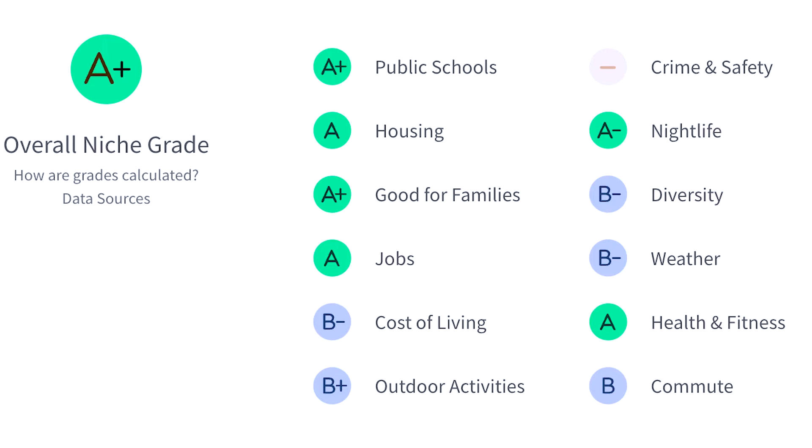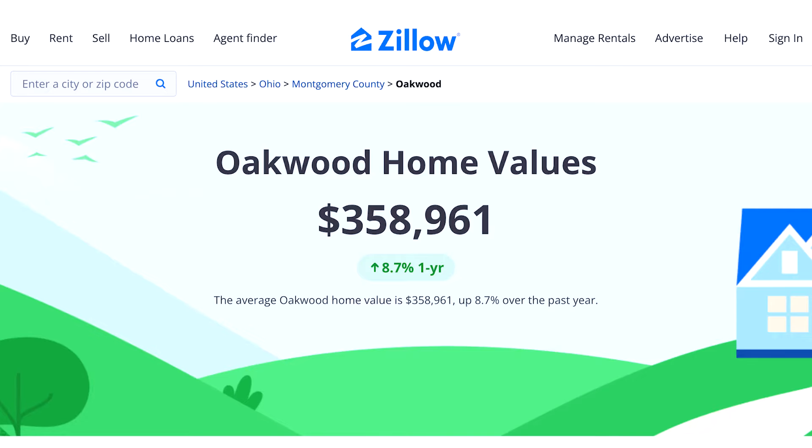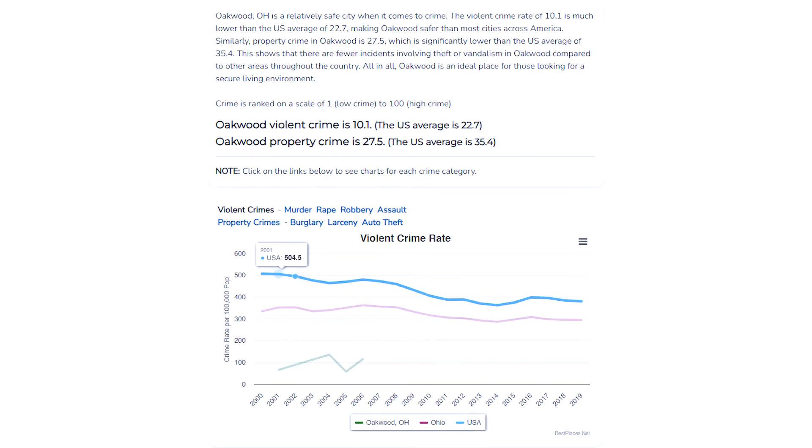Here are the ratings on Niche.com for Oakwood. Niche.com puts the median home sale price at $313,000. Rent versus own is 19% to 81%. Zillow's typical home value is more in the $360,000 range, up 8.7% over last year. Here are the safety ratings on bestplaces.net and the ratings on crimegrade.org for Oakwood.